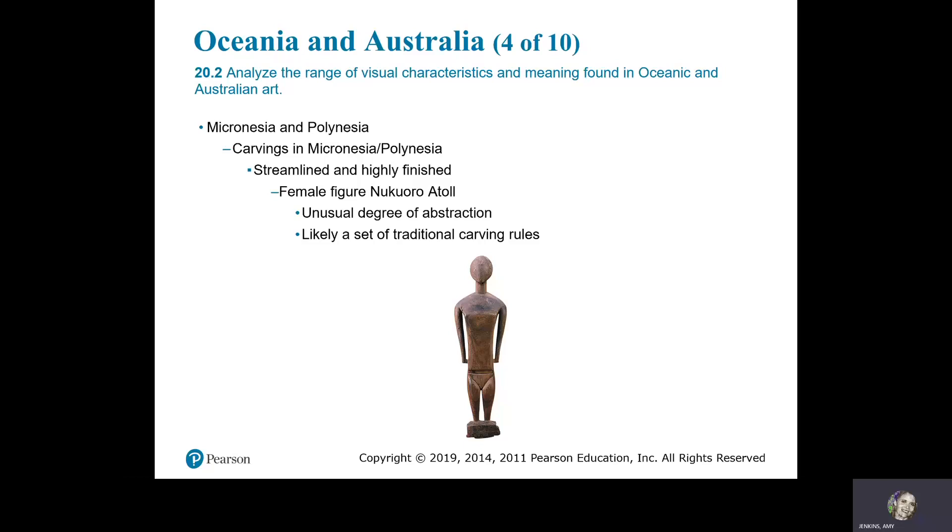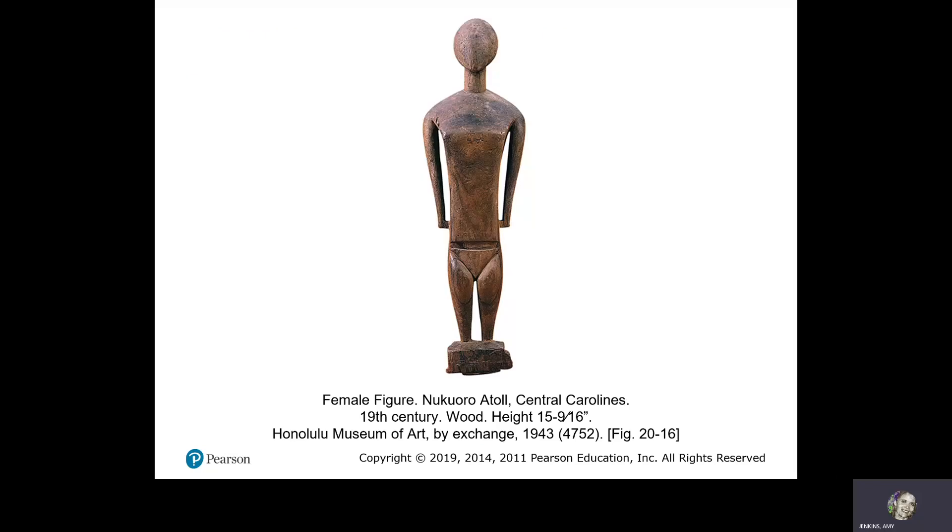Micronesia and Polynesia. Carvings in Micronesia and Polynesia are streamlined and highly finished. The female figure from Nukuoro Atoll displays an unusual degree of abstraction, likely following a set of traditional carving rules. Female figure, Nukuoro Atoll, Central Carolines, 19th century wood.